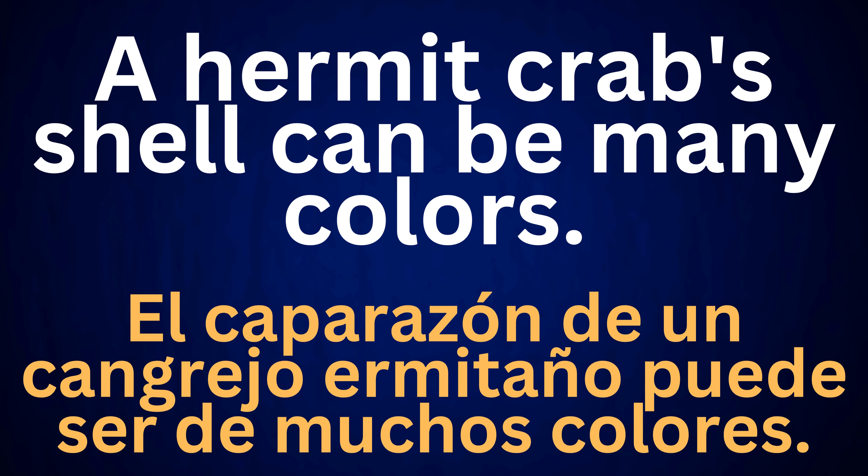A hermit crab's shell can be many colors. El caparazón de un cangrejo ermitaño puede ser de muchos colores.